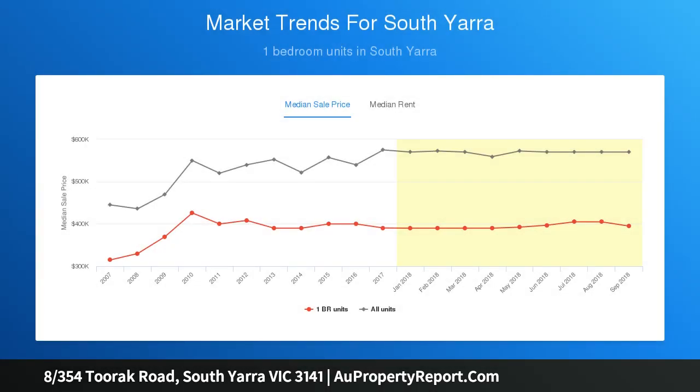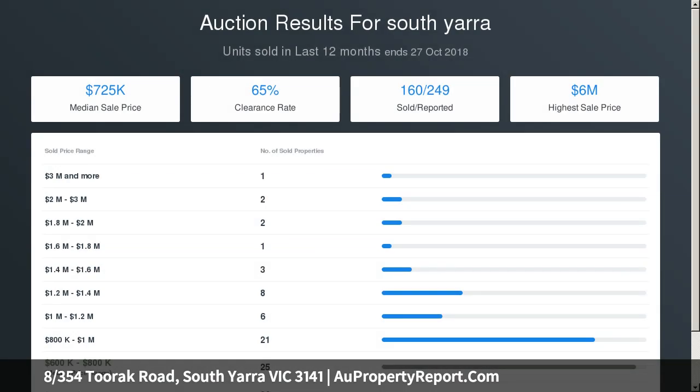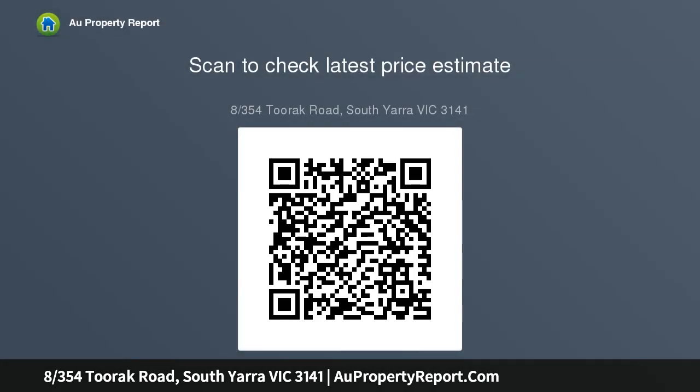Occupying a peaceful position well back from Turack Road towards the rear of the complex, the home is ideally located only moments to Chapel Street and Rockley Gardens, with quick access to the CBD via the tram on your front doorstep or South Yarra train station.